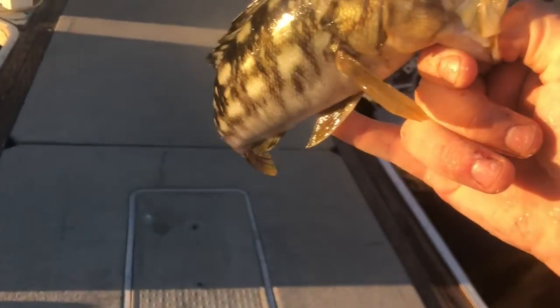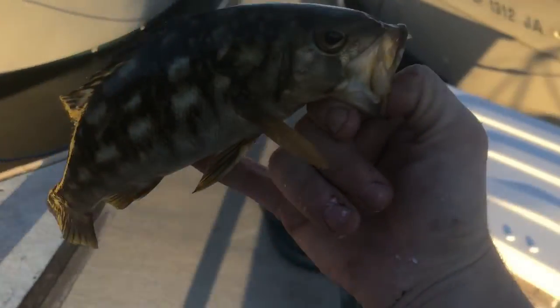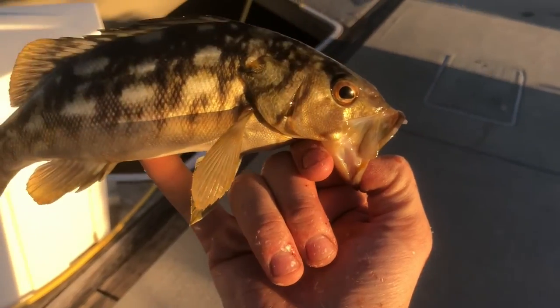This is our fourth species of the day. It is called a calico bass. They live anywhere from the surface to the bottom and they eat mostly baitfish, but I caught this one on a chunk of mackerel.